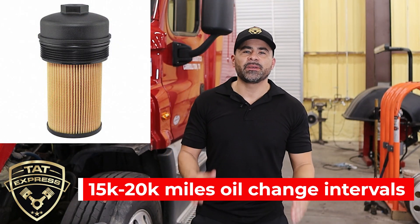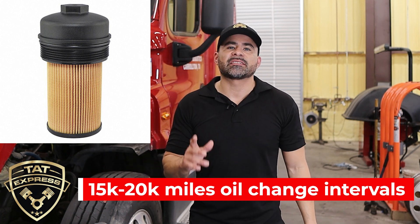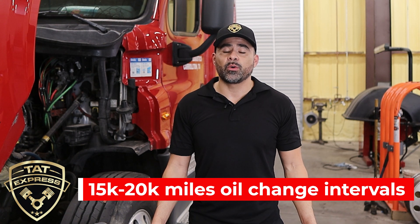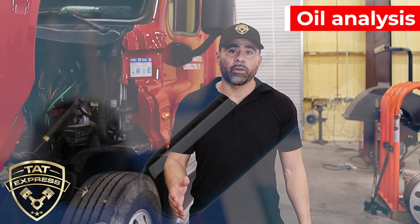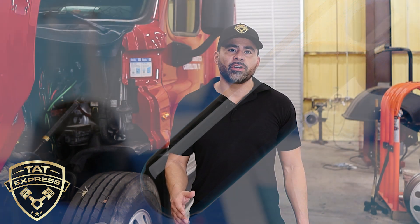Oil filters and oil must be changed within a reasonable interval. Most literature will recommend an extended oil change; however, these recommendations also advise that the owner run an oil analysis to ensure oil is at its proper viscosity and cleanliness. When oil changes are extended, the oil accumulates soot and may cause internal damage. If running extended oil change intervals, ensure you incorporate an oil analysis to safeguard proper oil quality.